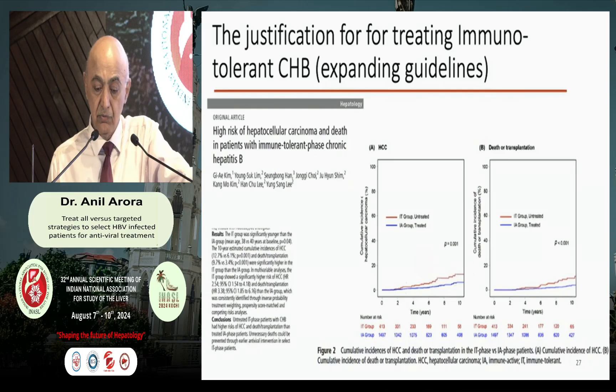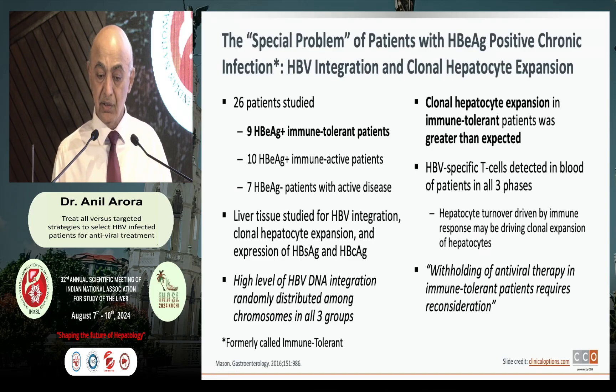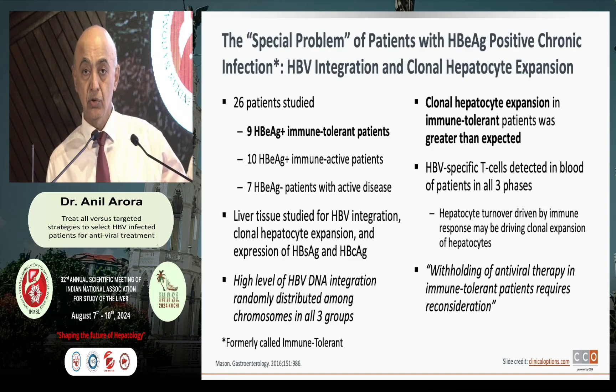A Korean study gives good justification for treating the immune-tolerant phase. There is a difference between immune-active and immune-tolerant phases: if you are not treating the immune-tolerant phase, you have a higher incidence of HCC and liver-related death. Another study published in 2016 has shown that whether you are immune-tolerant, immune-active, or have E antigen positivity or negativity, in all these subgroups there is high integration of HBV DNA into the host genome, and most patients already have clonal expansion of hepatocytes — questioning the scientific basis of withholding antiviral therapy based on immune phase.